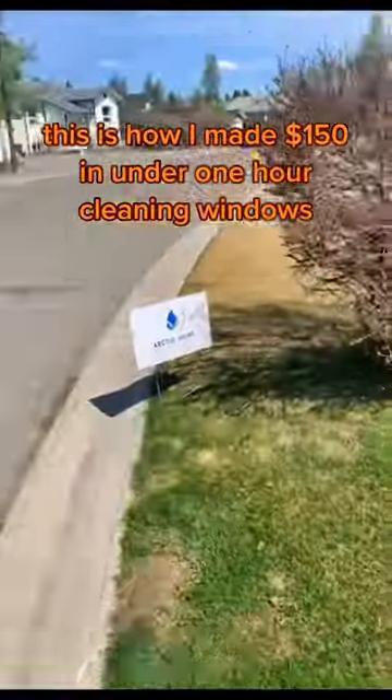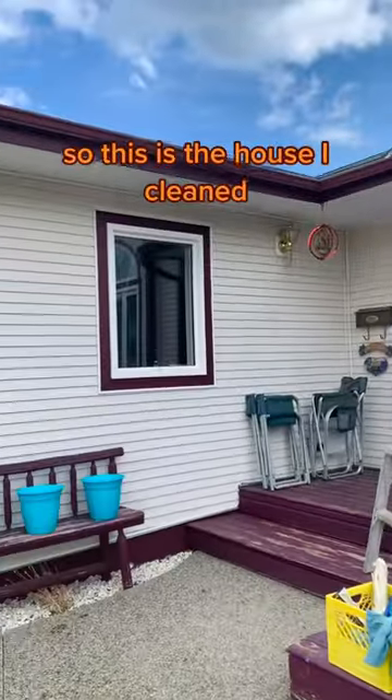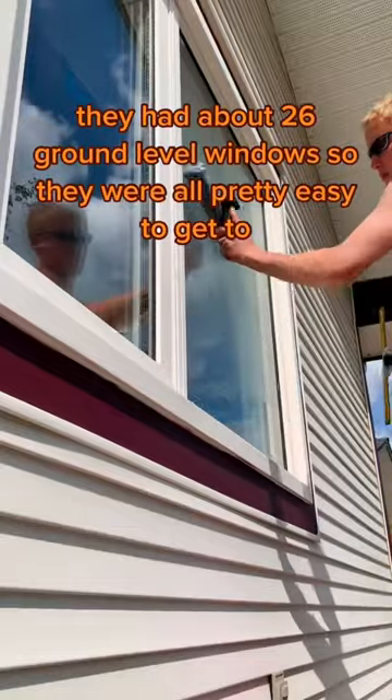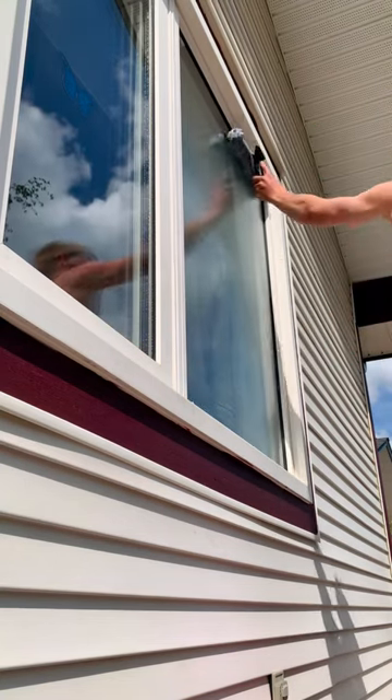This is how I made $150 in under one hour cleaning windows. So this is the house I cleaned. They had about 26 ground level windows, so they were all pretty easy to get to. The job took me about one hour.